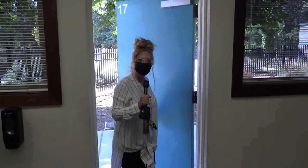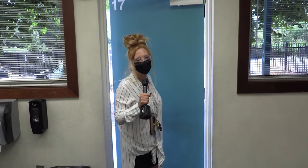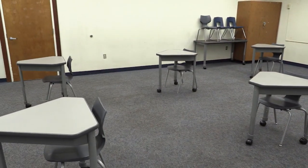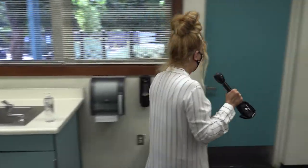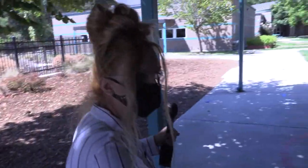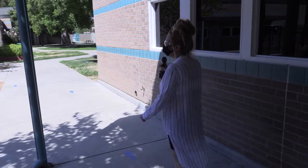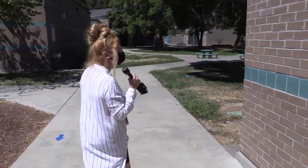Before we exit the campus, I just wanted to give you a sneak peek of what classrooms will look like to ensure social distancing. We're going to move in this direction — just take a quick look — and then we will be exiting back out. I will show you how to exit the campus. Now we are exiting, so just follow the arrows, and I will be showing you how to safely exit the campus.